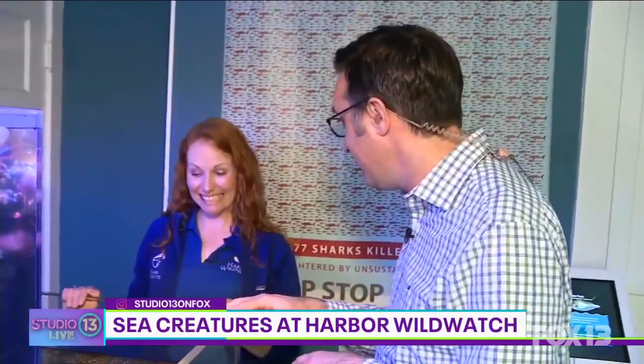Rachel Easton is the education director of Harvard Wild Watch here. They have this really cool facility that's right near the water. You guys talk a lot about sharks and some of the sea life as well. And right here is one of your touch tanks where you get to actually come in and feel the animals.